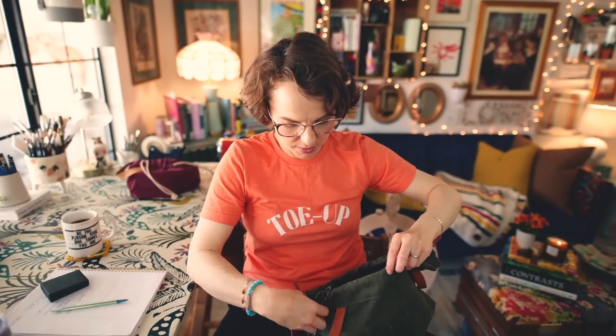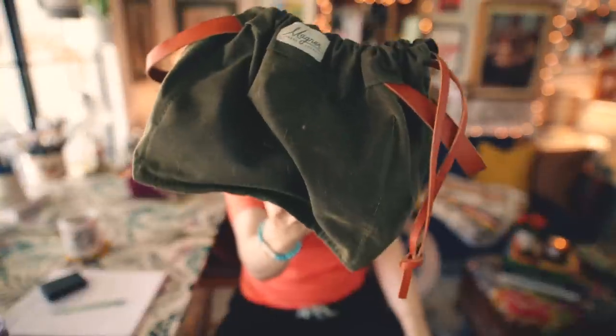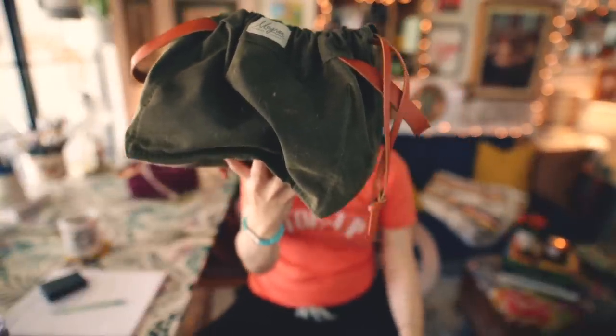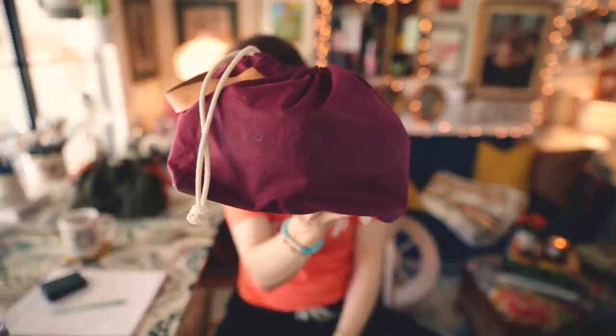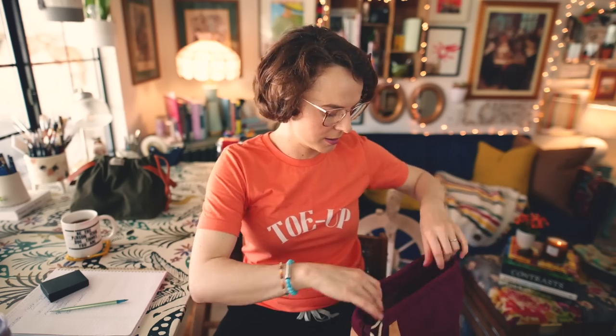I'm keeping this project in a bag that's a bit too big for it — it's a project bag by Magner, a company out of Atlanta, Georgia. All the project bags you see me use will be linked in the description box below. This one is an exception — it's by Fringe Supply Company, which is no longer in business, but there are lots of similar ones on Etsy. Anything I mention that has a project bag along with it will be linked in the description.